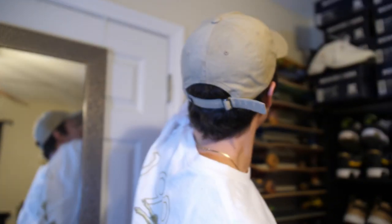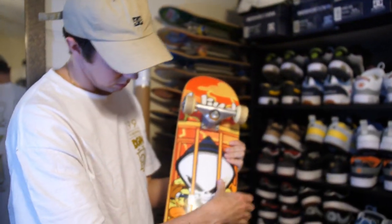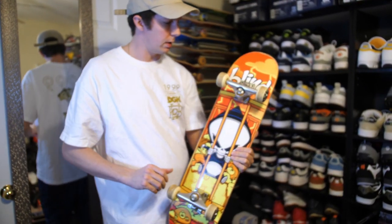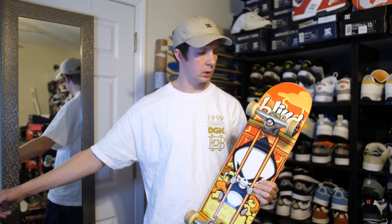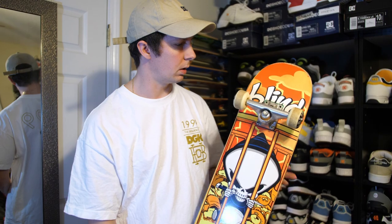I found one of those on eBay one day and was lucky enough to snag it. This one's one of my favorite completes that I have, because flipping through the old CCS catalogs I always wanted to get one of the completes out of there but I was too poor. These are always sick.